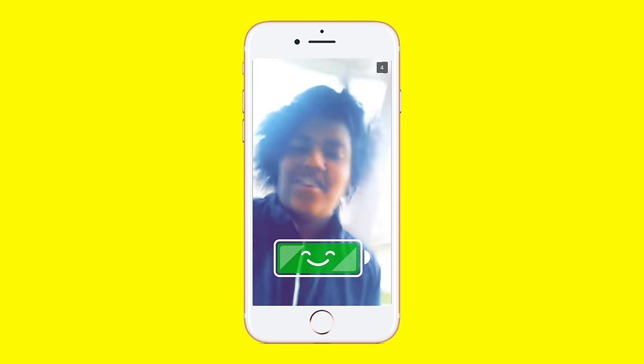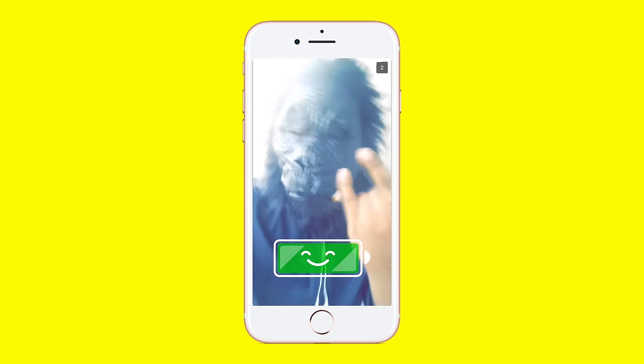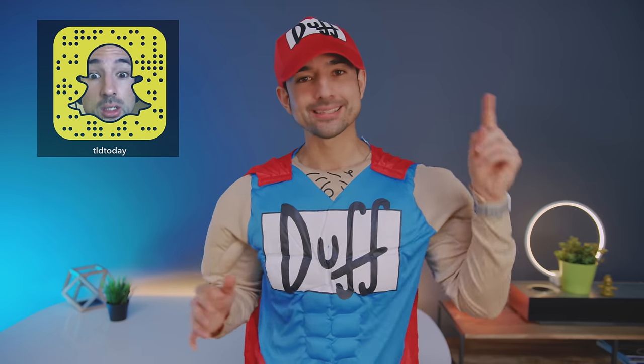Hey Jon, guess what I'm going as on Halloween? Harambee! Yo guys, Jonathan here, happy Halloween to those who are celebrating. Today I am back with another Snapchat Q&A where this time we are talking 2016 MacBook Pro.